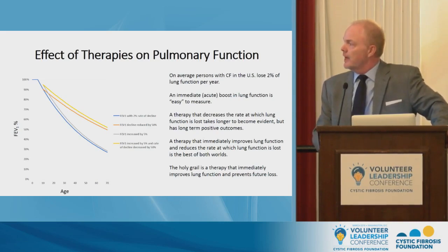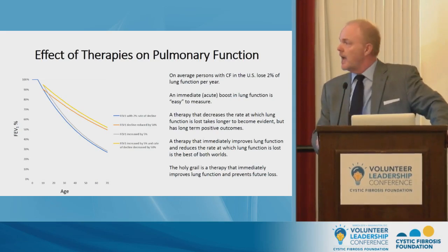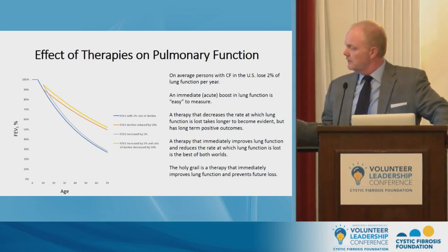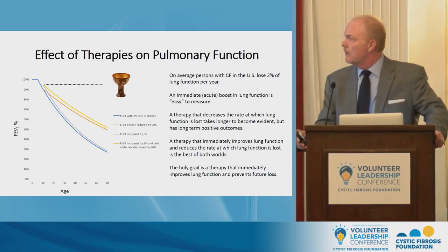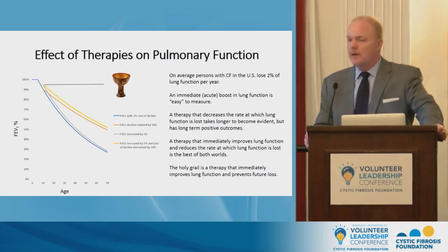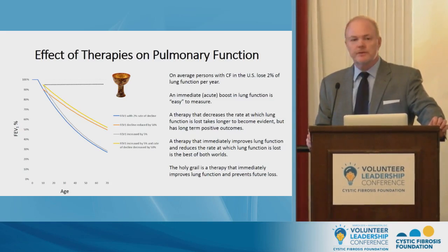If we had a therapy that produced an immediate improvement in lung function and also decreased the rate of loss — the orangeish-yellowish line — that would be the best of both worlds. The Holy Grail, however, is a therapy that gives you an immediate increase in lung function and preserves lung function with no future loss. This chart serves as a very good foundation for what I'm going to talk about over the next 15 to 20 minutes.